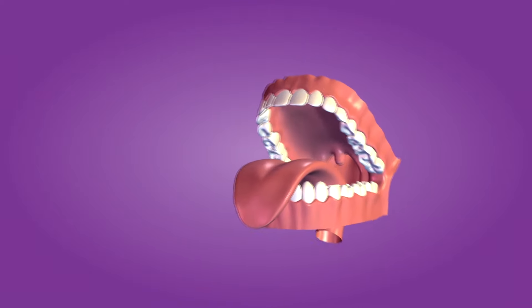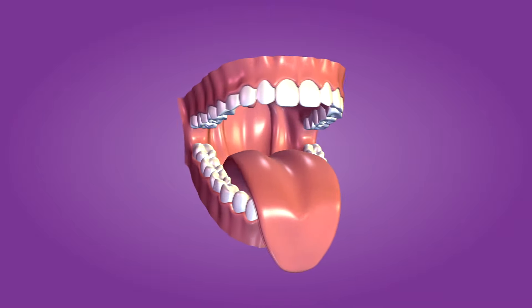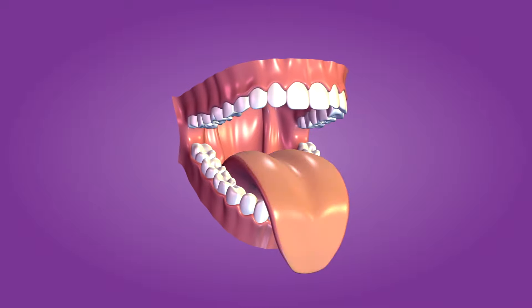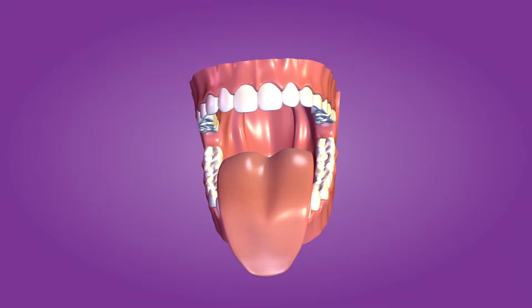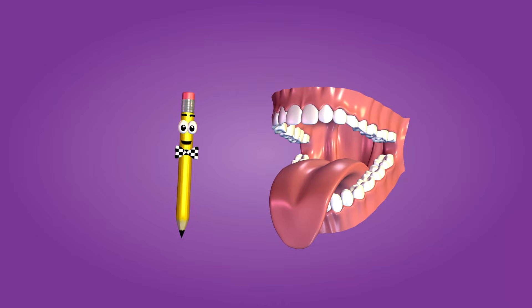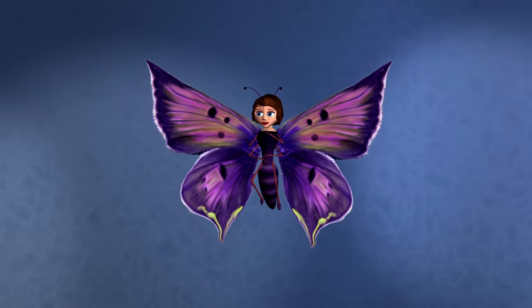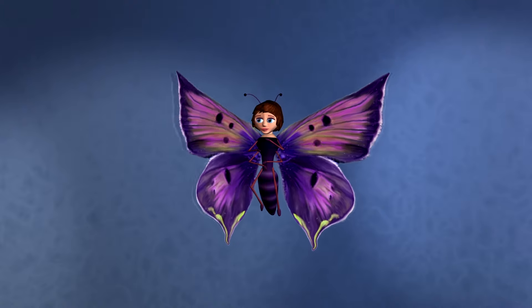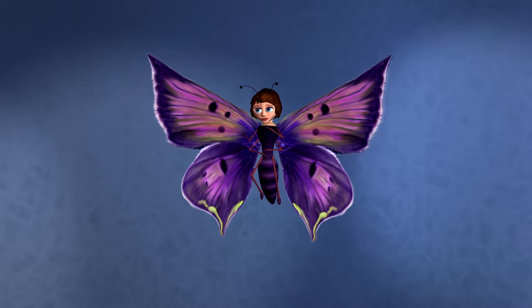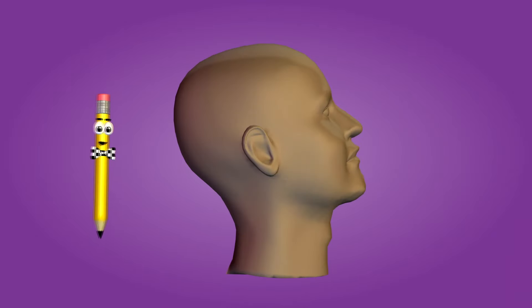Some people used to think that different parts of the tongue could only detect certain tastes. But scientists now know that any taste sensation can come from any area of the tongue. Most of your sense of taste is really about your sense of smell. Most of the time when you think something is delicious, it is because you like its smell. You're smelling food not only before you take a bite, but also while you are chewing.